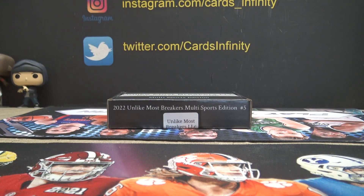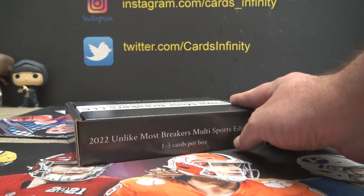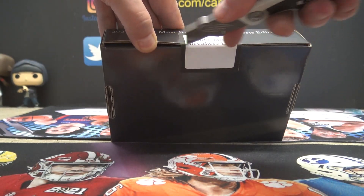Any ETA on the two random teams? Total guess. Not really, Fung. I can text you when it's ready if you want — I really wouldn't know.